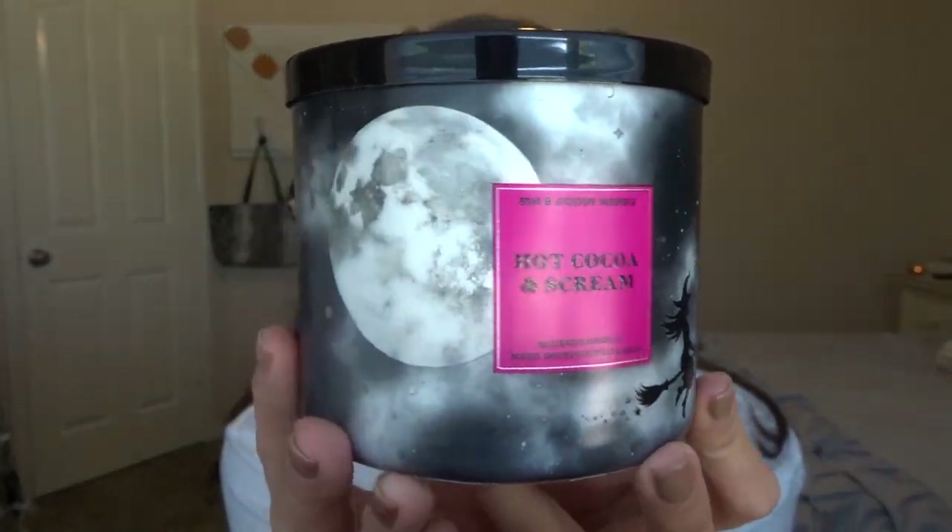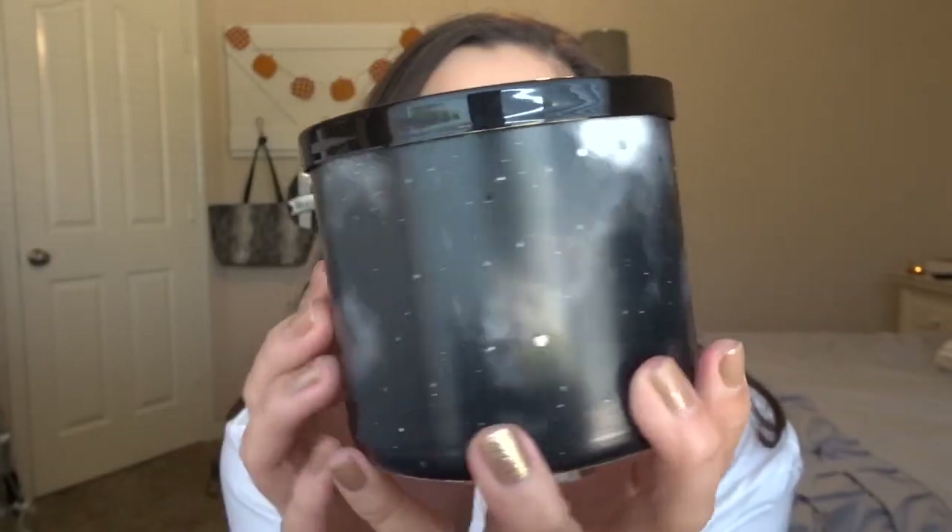This is the only Halloween candle I have and the only one I've ever bought from Bath & Body Works — it's Hot Cocoa and Scream. I got the one with the beautiful wraparound packaging because I thought it looked beautiful. I love the little witch on it. The notes are deep dark chocolate, fresh steamed milk, and mischievous mini marshmallows. It's very similar to hot cocoa and cream, except it's dark chocolate instead of milk chocolate. I've burned it a few times — it is kind of sooty, but it definitely smells like chocolate and marshmallows. If you want a hot cocoa scent, this is definitely it.